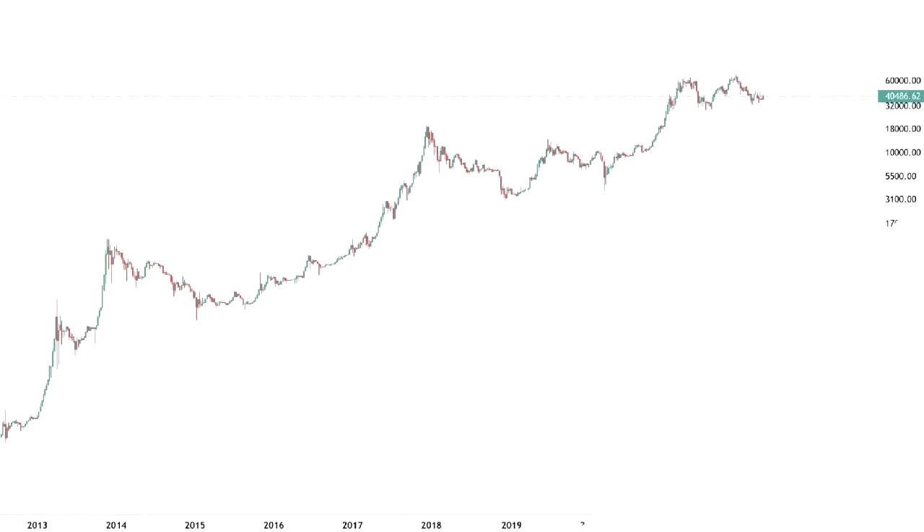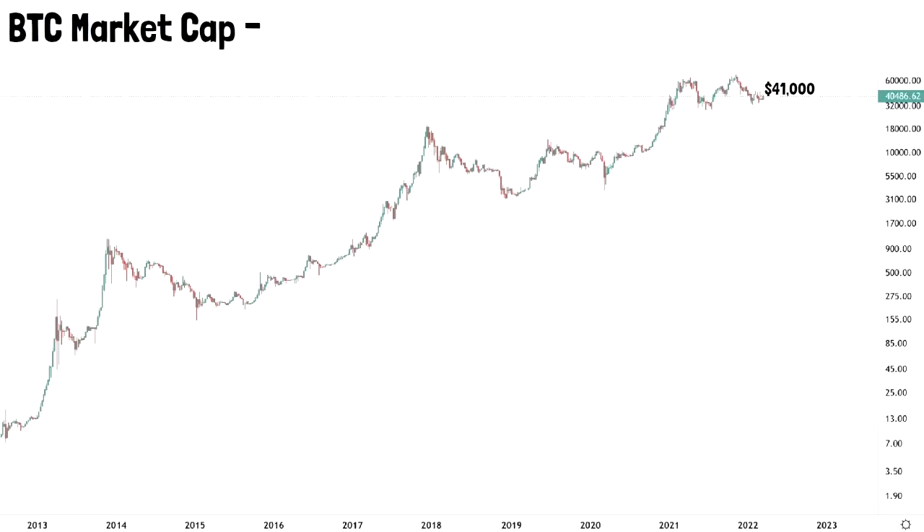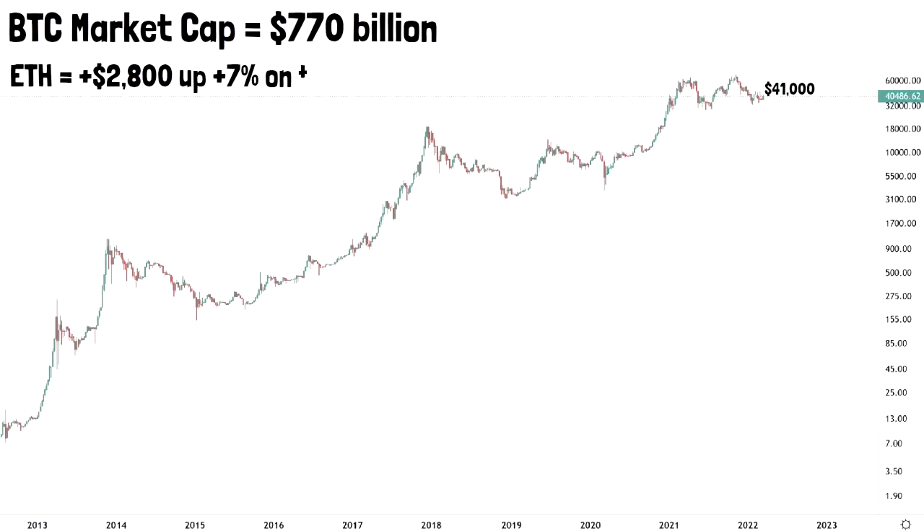Let's start today with the Bitcoin market. As of the time of this recording, Bitcoin is trading slightly over $40,000. Market cap is at around $770 billion. Bitcoin is up like 3% on the week. Ethereum is looking really good — it's above $2,800 a coin, up by 7% on the week, by far the best weekly performing asset in the top 10 listing.